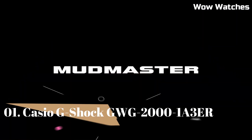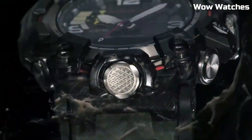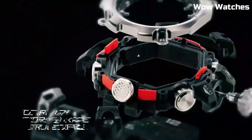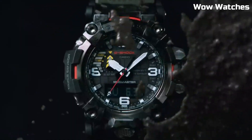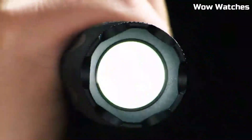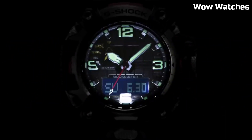Number 1: Casio G-Shock Mudmaster GWG-2000. This watch is designed for those who work or play in extreme conditions and is part of the G-Shock Mudmaster series, known for its excellent resistance. Designed for dust, mud, and other harsh environments, it features a durable shock-resistant construction built to withstand the toughest conditions. It is also water-resistant up to 200 meters, making it suitable for swimming and snorkeling. One of the standout features of the GWG-2000 is its rugged build quality.